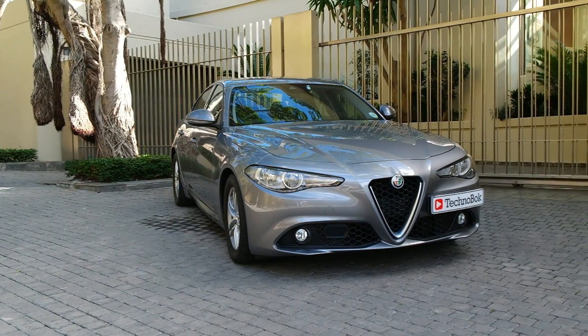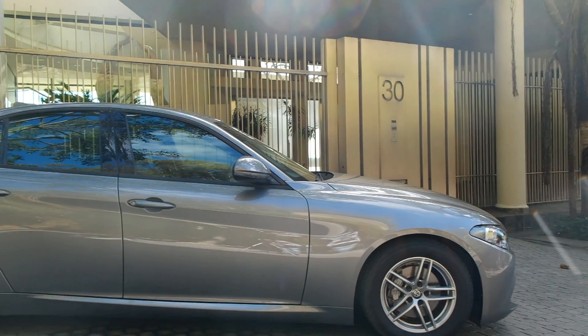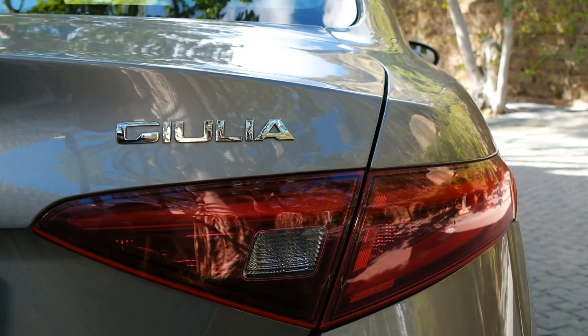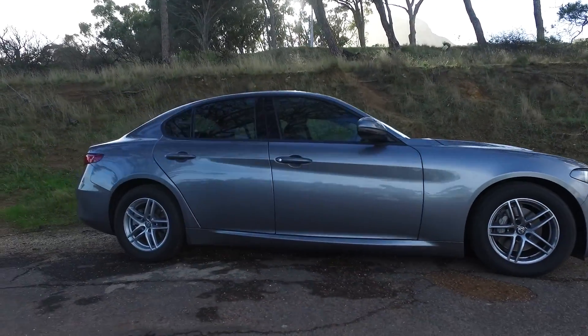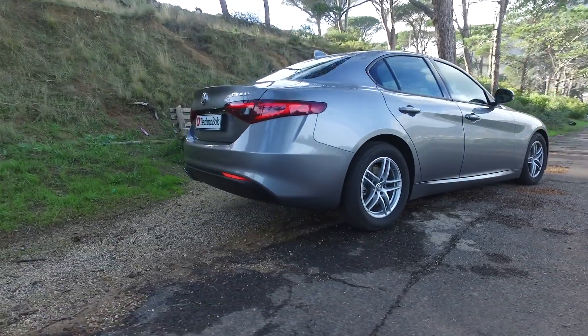The first thing to take note of is the body. Alfas are always painstakingly beautiful, and this Giulia is magnificent to look at. As you walk around it you'll see its sculpted, good-looking lines. This one is the base spec, so I would probably look at changing those wheels — the 16-inch standard wheels look a little out of place — but you can spec larger wheels on the Super or the Q2B. Even that is a minor niggle when you see how beautiful the rest of the body is.